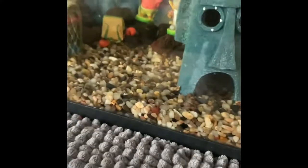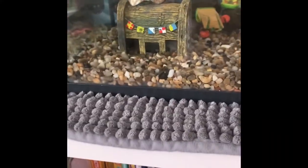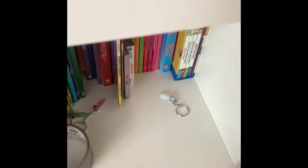And if you want to watch the fishes, the end clip is just to watch the fishes doing their thing.